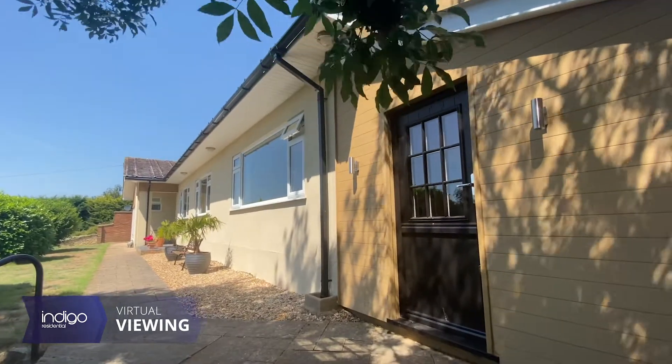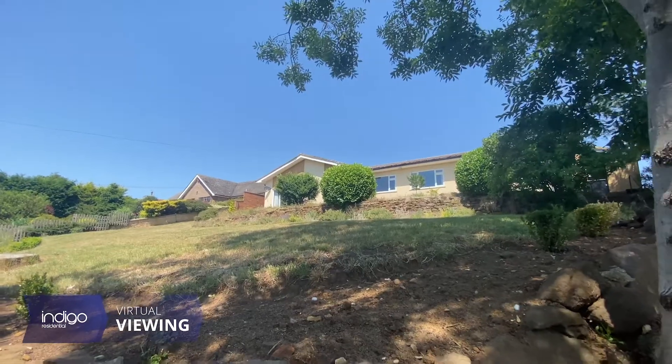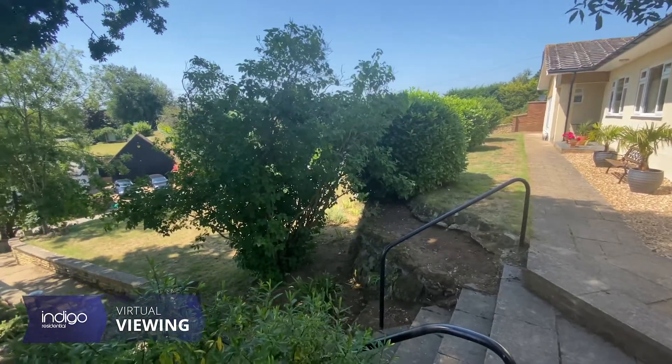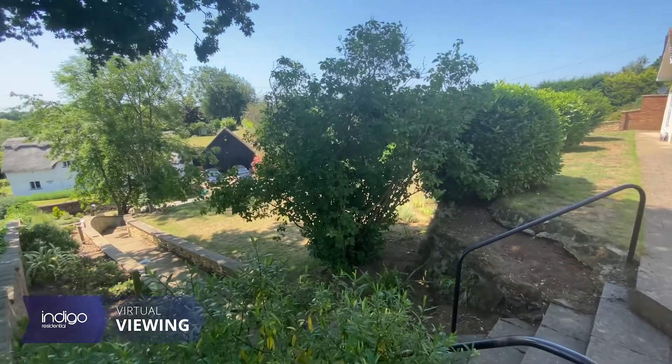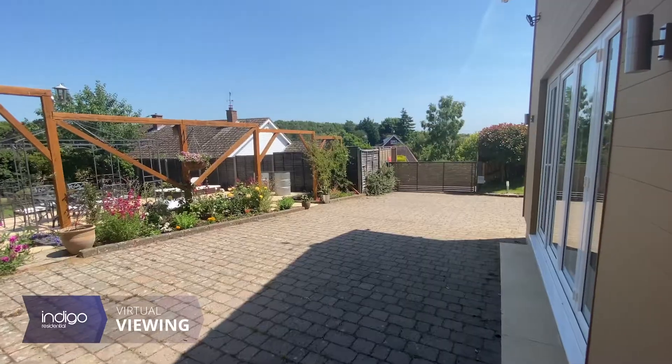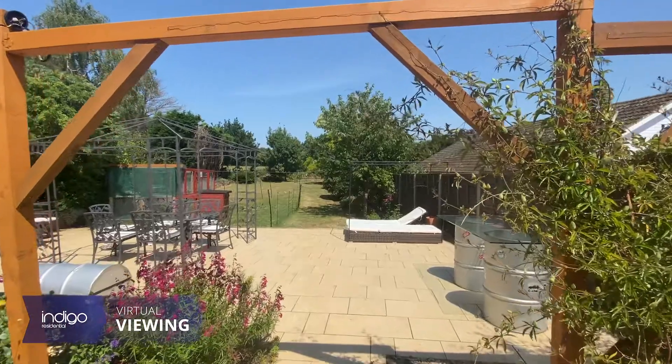Externally, the property is situated on an elevated plot of approximately one-third of an acre. The gardens are picturesque with laid-to-lawn, separate patio areas, open field views from the rear, and mature trees, shrubs and flower beds.